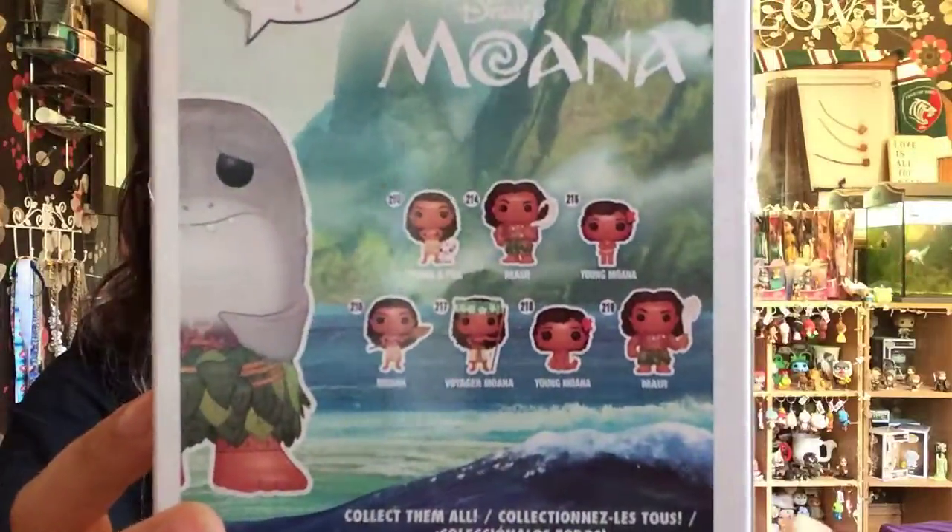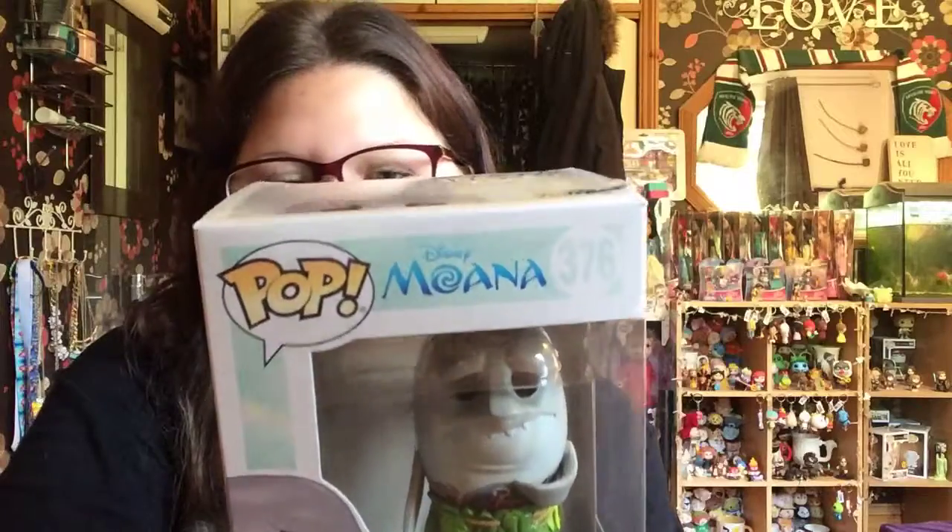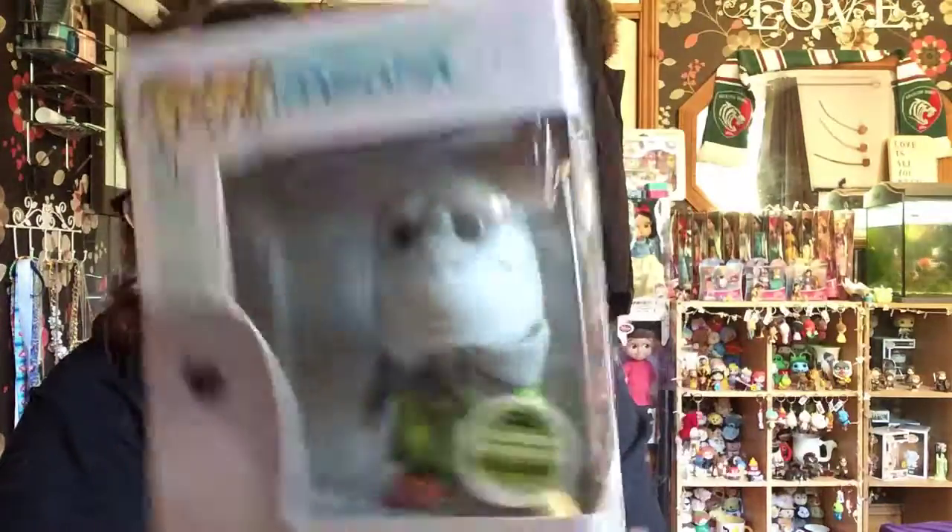Here is Maui — this is a Funko 2018 Spring Convention exclusive. It says Maui Shark Head. I haven't got him out of the box. I love Maui, I love Moana. On the side here is the artwork — Maui Funko Pop. On the back there's all the other ones you can get. I believe I have this Maui with the hook and I have Moana by herself as well, though I opened mine a while ago before I knew I wanted to display them all. He's number 376. The detail of him looks amazing. Let's open him up very carefully because of the rip on the top.